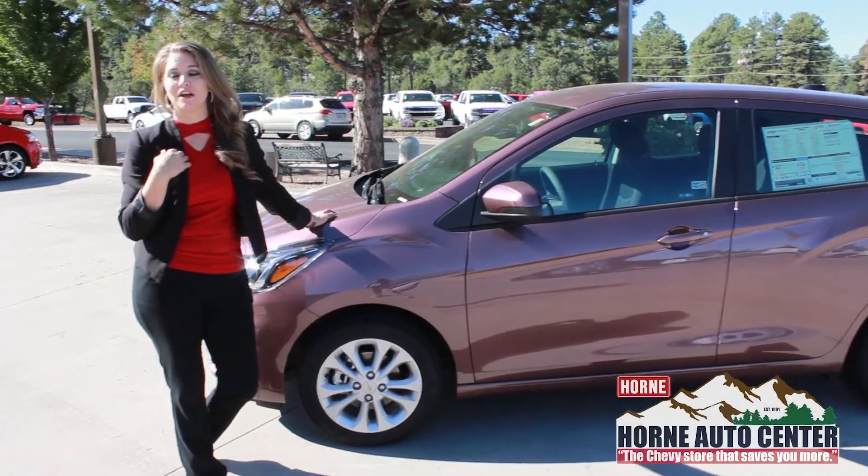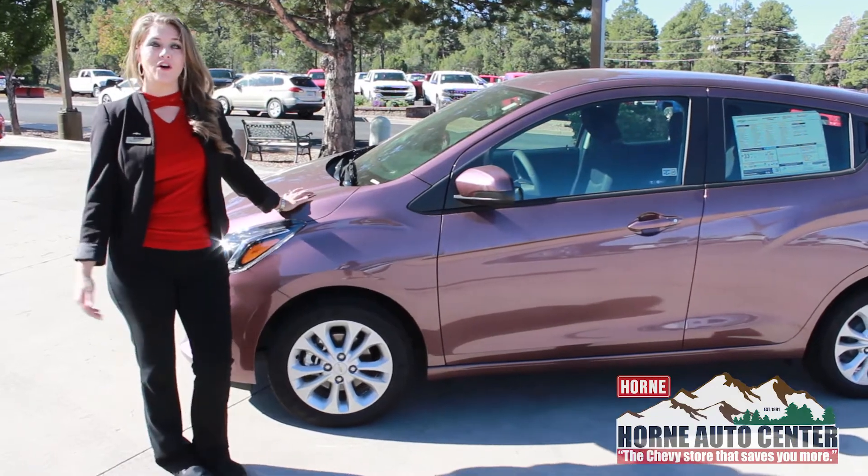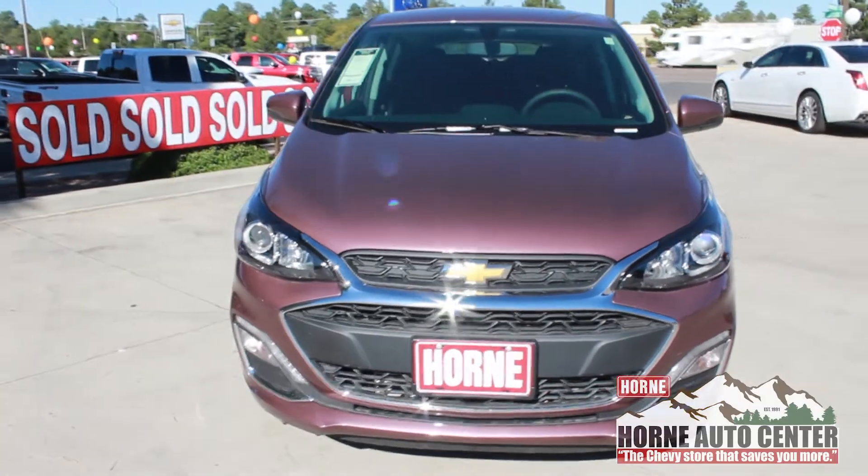Welcome to Horn Auto Center. I'm Rachelle. We're the Chevy store that saves you more. Today I'm going to talk to you about the all-new, newly designed 2019 Chevy Spark.